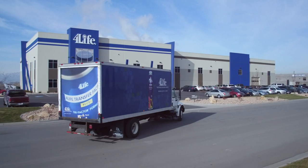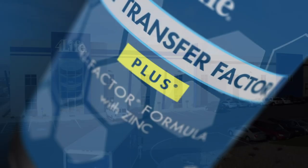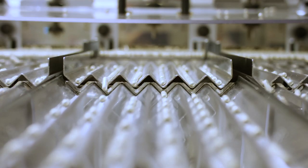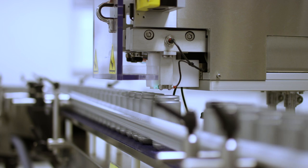We are the Immune System Company, and we're proud to offer products that support the immune system, like 4Life Transfer Factor Plus Tri-Factor Formula, 4Life's ultimate immune system support product. Join us in learning more about the ingredients found in this top-selling product and what makes it so unique and powerful.